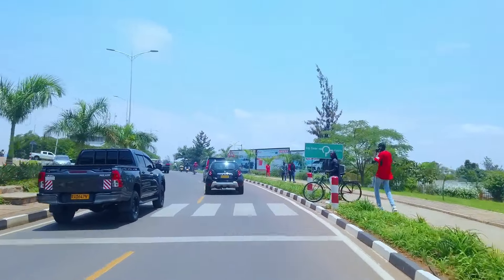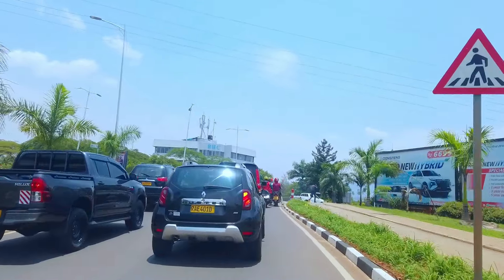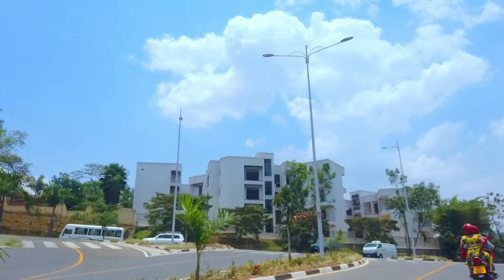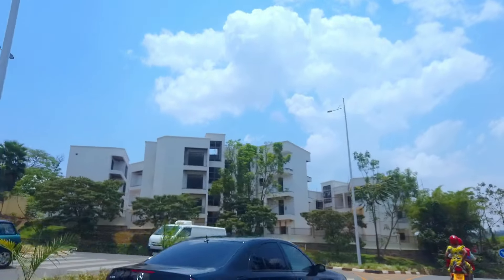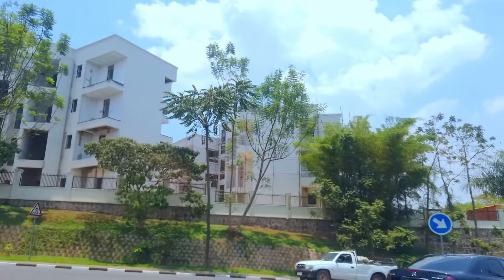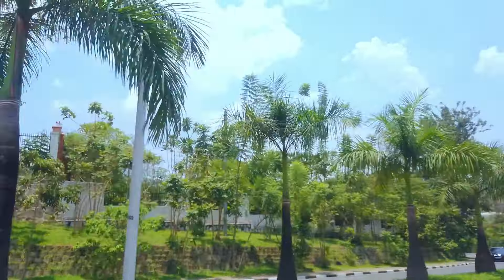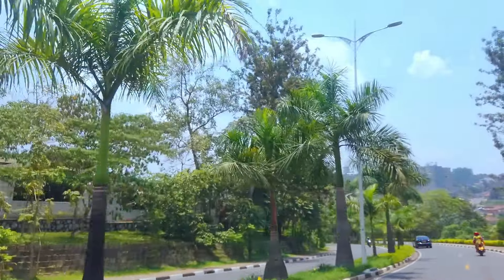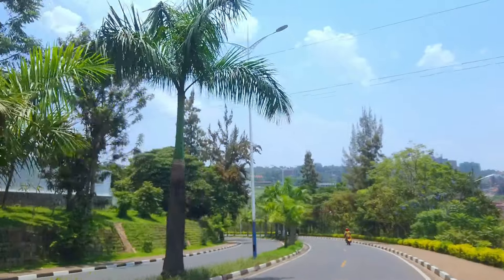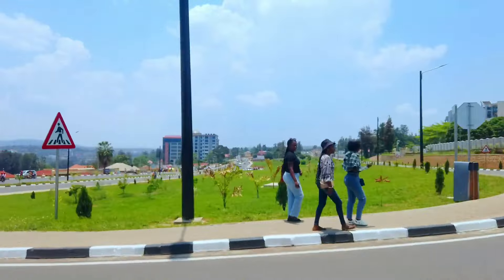One of the things you will definitely like about traveling to Rwanda is the wide variety of accommodation to choose from. The quality of accommodation in Rwanda is generally very good regardless of price. Rwanda continues to simplify its travel requirements; however, ensure you have a return flight and accommodation reserved.